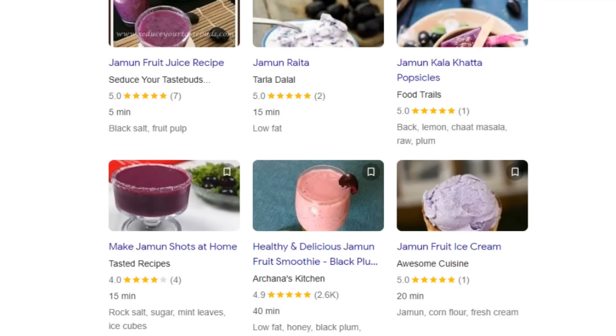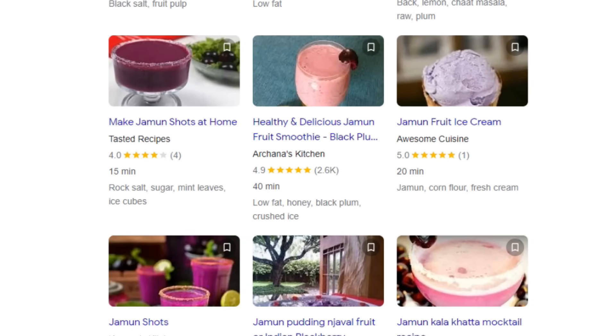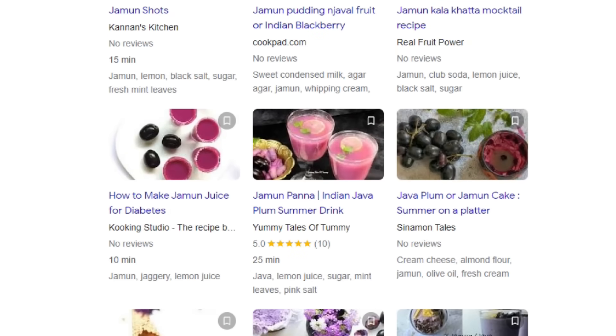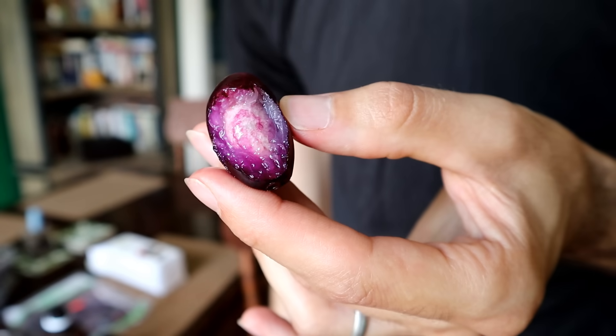This can be eaten just as it is out of hand, but is also very popular as a juice and jams. I've seen puddings and popsicles use it similarly to how you would use a blackberry. I have more to say about this thing, but it's a really interesting one.